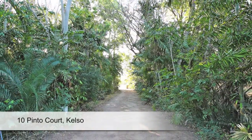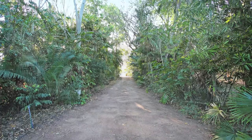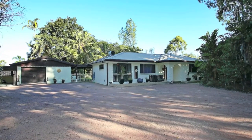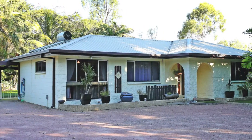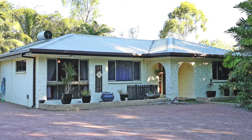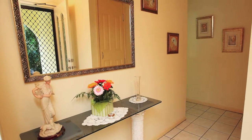With two private homes each with their own driveway, this unique acreage property offers wonderful space and the perfect tree change for a more relaxed lifestyle away from the hustle and bustle, but close enough to all amenities.